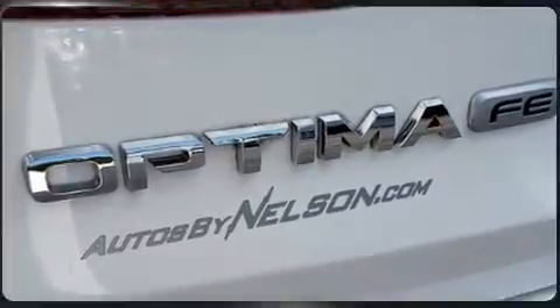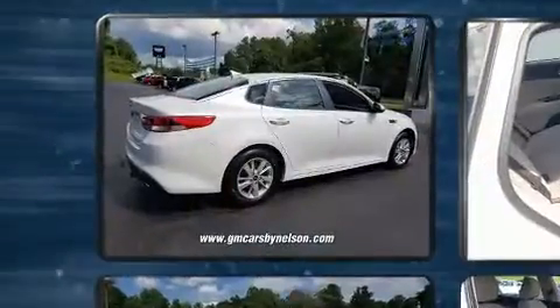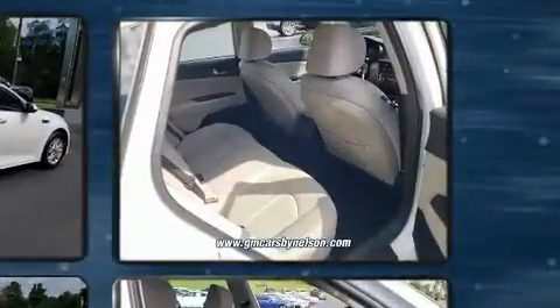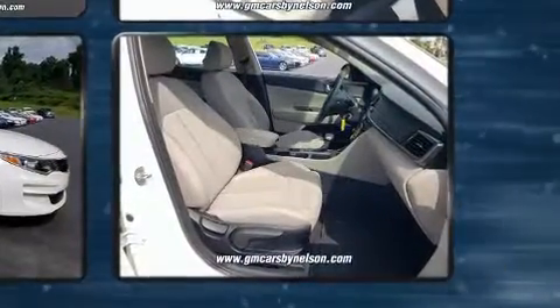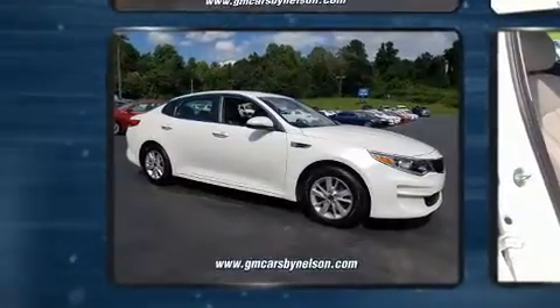A premium sound system with six speakers provides you and your passengers a sensational audio experience. Kia ensures the safety and security of its passengers with equipment such as head curtain airbags, front side-impact airbags, traction control, and brake assist.